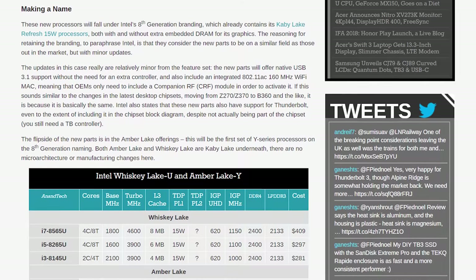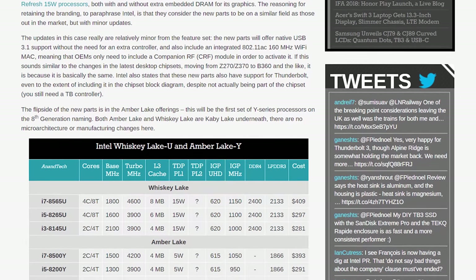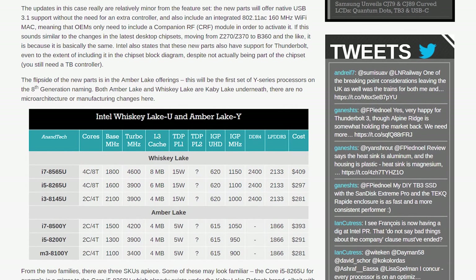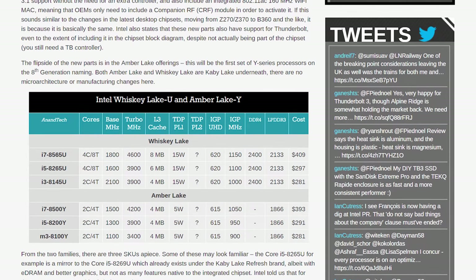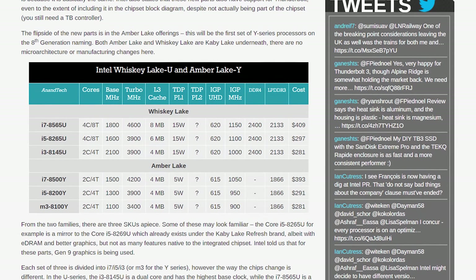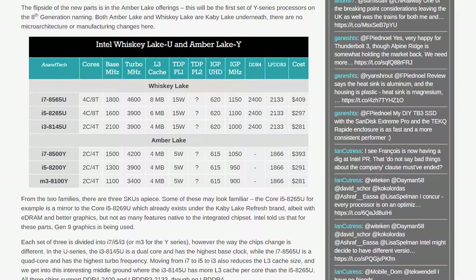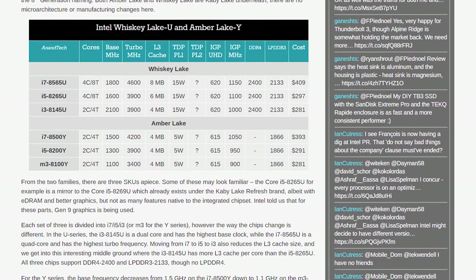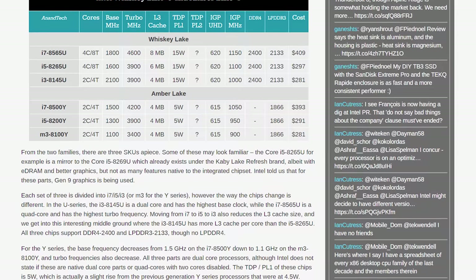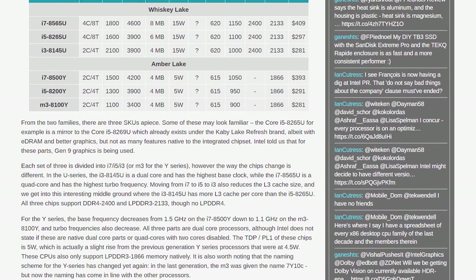Not a whole lot of interesting stuff to say here to be honest. These new CPUs improve upon their predecessors by offering native USB 3.1 support and an integrated 802.11ac controller. The Whiskey Lake U parts are 15-watt, like Kaby Lake Refresh U, and we're still getting 4-core 8-thread Core i5 and Core i7 CPUs along with 2-core 4-thread Core i3s. The only real difference is a slight bump to clock speeds — the Core i7-8565U has a 1.8GHz base and 4.6GHz boost, up from the 1.8GHz base and 4.0GHz boost of the Kaby Lake Refresh Core i7-8550U. Graphics and cache are the same as before.